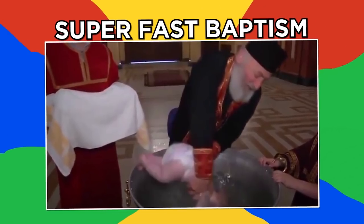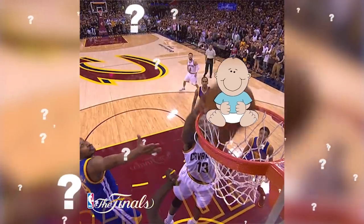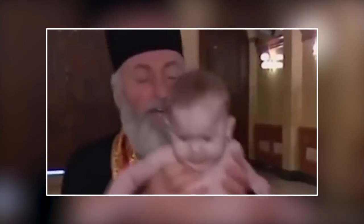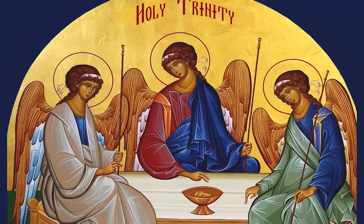Super fast baptism. Ever wondered what it would look like to dunk a baby like a basketball? Me neither, but this is the closest thing to it. This baby's baptism was so fast he doesn't know what happened, and his face says it all. This is done at the Trinity Cathedral in Tbilisi, Georgia, to celebrate Trinity Day.